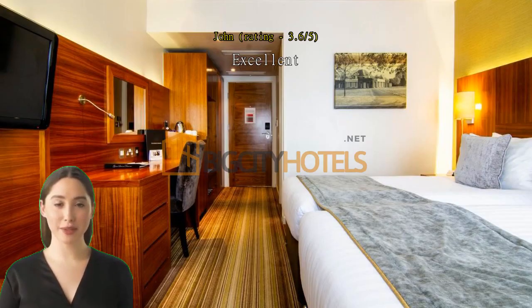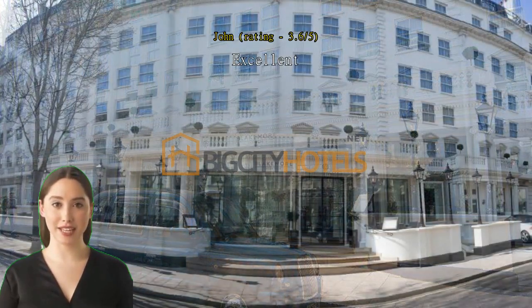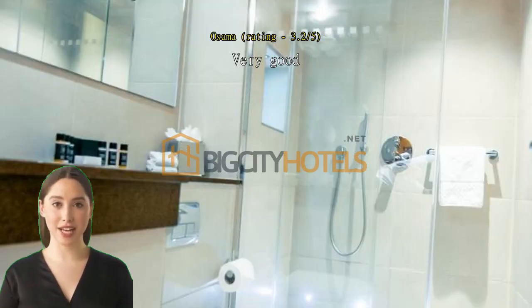Excellent, clean, lovely breakfast, helpful staff. Excellent — very good location.